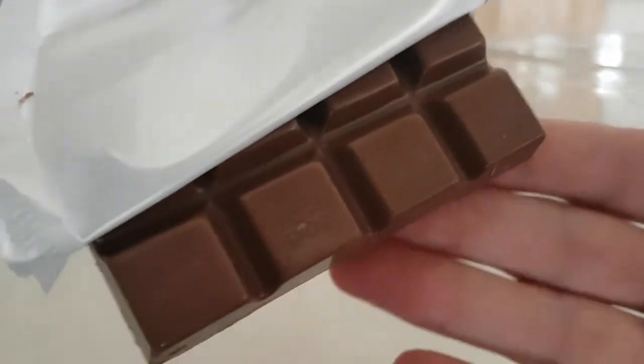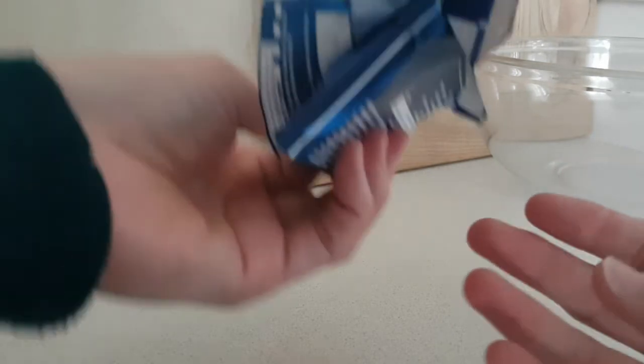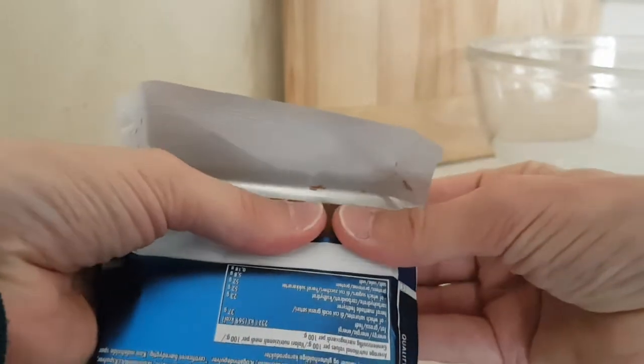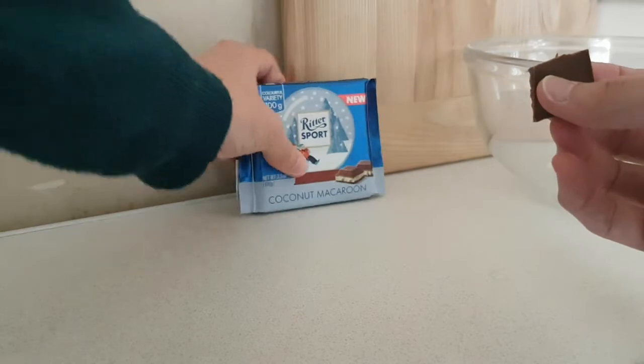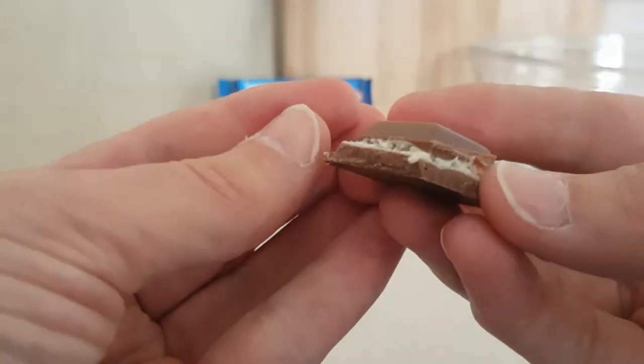We're not going to get it all the way out, but that's what it looks like — lumps of chocolate. And you can smell the coconutiness, so let's crack a piece off the corner. There you go, so you can see the wonderfulness of the packaging.